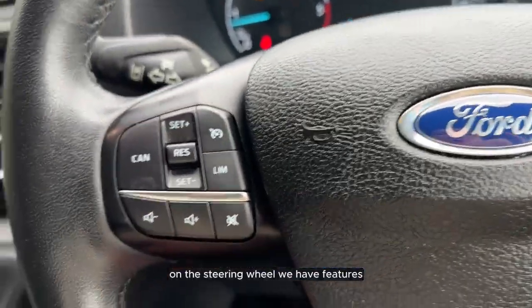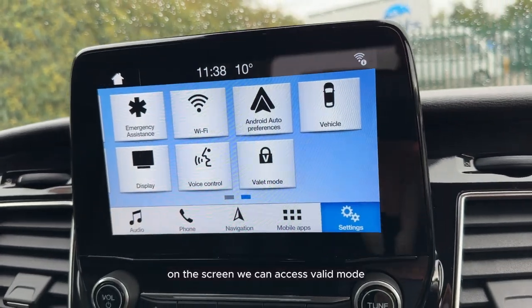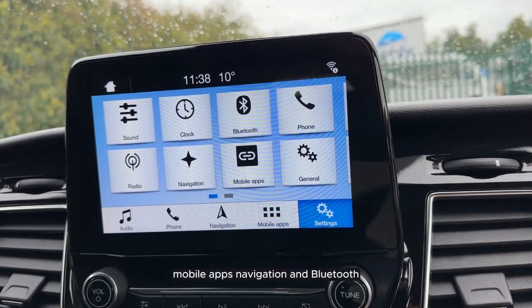On the steering wheel we have features such as cruise control and voice control. On the screen we can access valet mode, voice control, emergency assistance, mobile apps, navigation and Bluetooth.